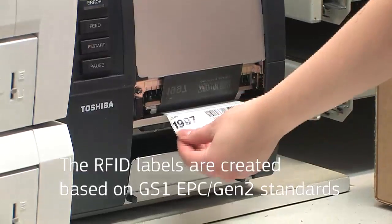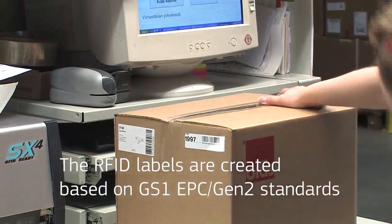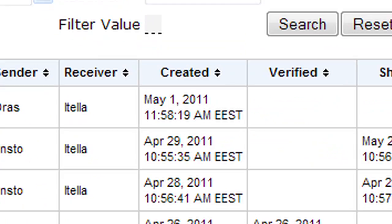For selected deliveries, the system prints out required RFID labels for shipments, handling units, and if required, items as well. Concurrently, the system sends an automatic shipment notification to the wholesaler about the active delivery.